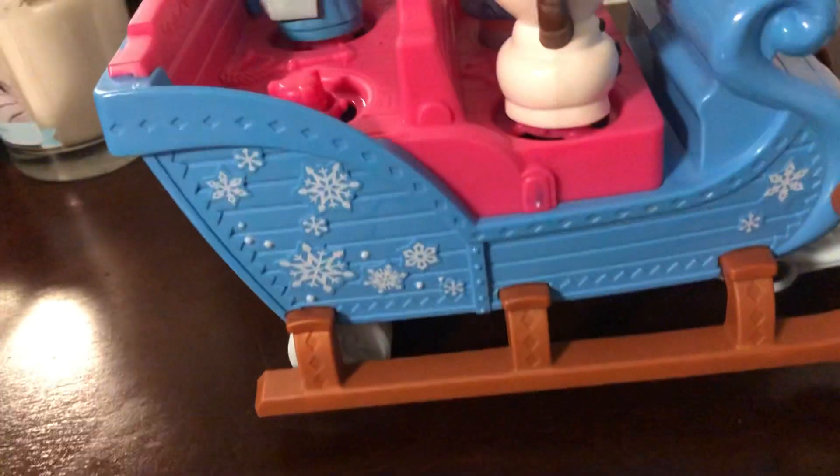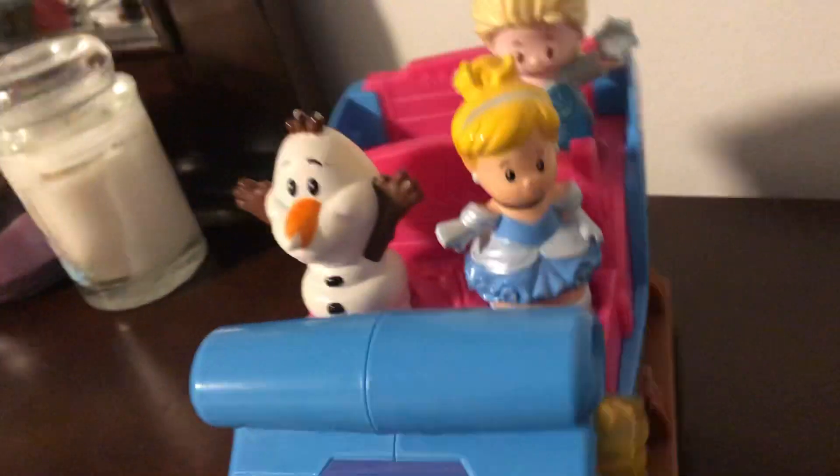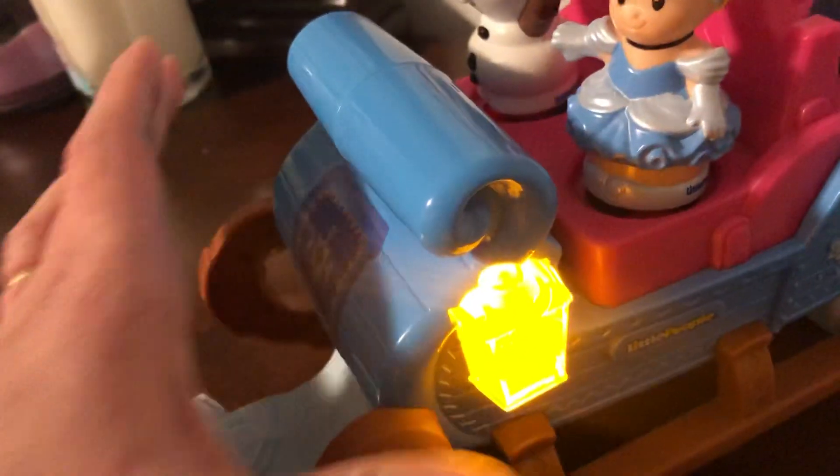This is the other side. They use this to go up mountains in the snow, and Sven sits right here and pulls it along up the snowy mountains. This is a little lantern — you just press it and it turns on, and he can really pull it.